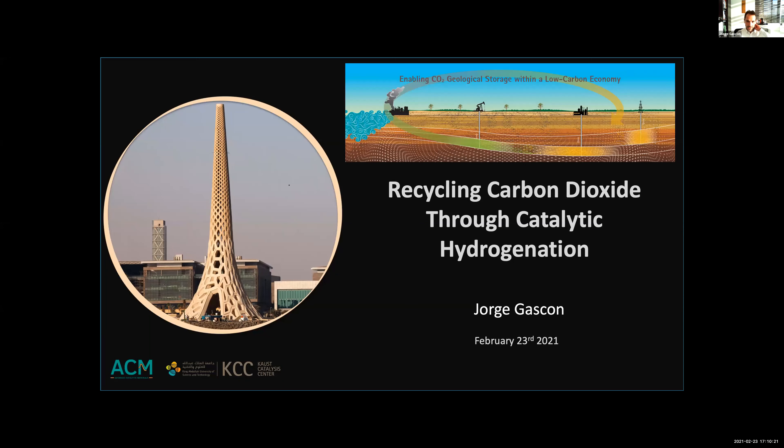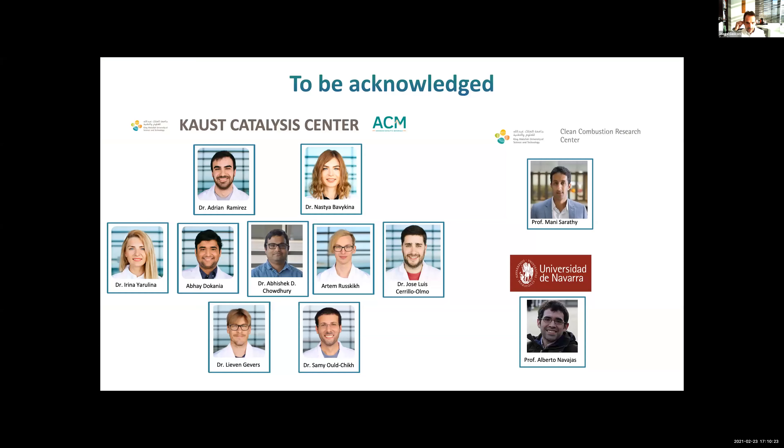Let me go straight into it because we don't have a lot of time. I start by acknowledging all the researchers that have contributed to this work. This is mostly work done here at the Catalysis Center in collaboration with Professor Manny Sarati from the Clean Combustion Center and in collaboration with the Universidad de Navarra in Spain with Alberto Navajas.